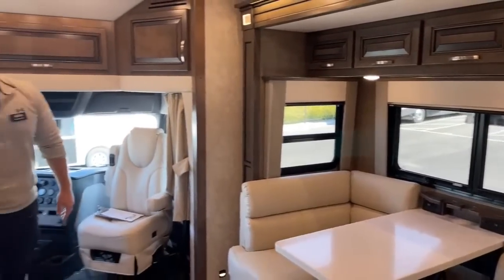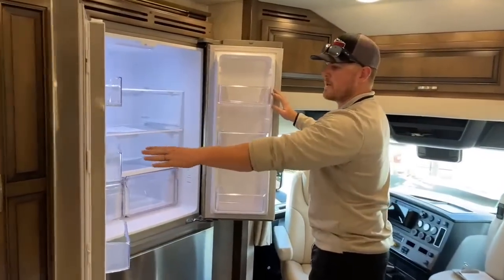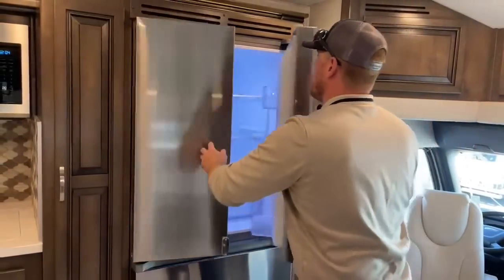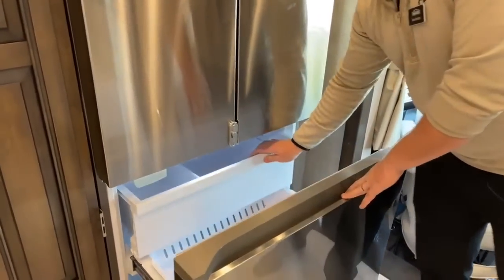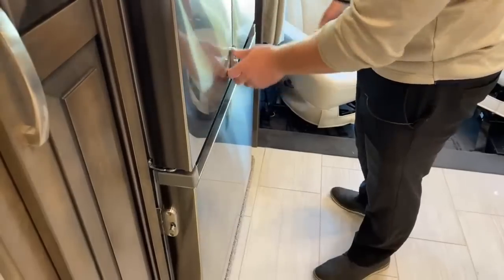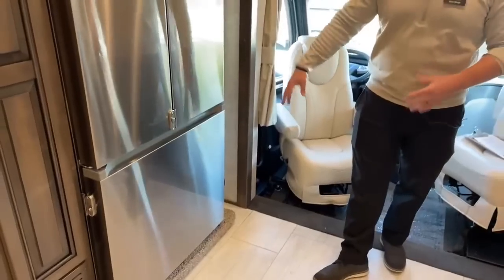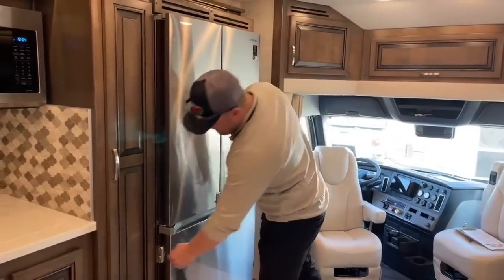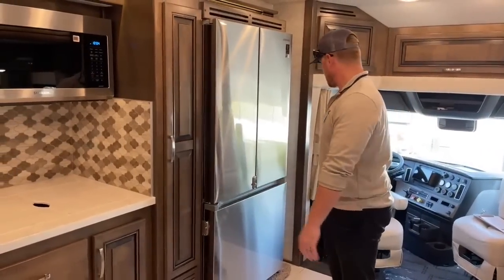Coming over to the other side, we've got the 18 cubic-foot Samsung residential refrigerator. There is no propane on this coach at all — this runs purely off electricity. The question we most commonly get asked is whether you have to run the generator while driving, and the answer is no. We have that Magnum 3,000-watt inverter that converts the 12-volt battery power to the 110-volt the refrigerator requires. We also have locks on all the refrigerator doors so they don't rattle or come open while driving.